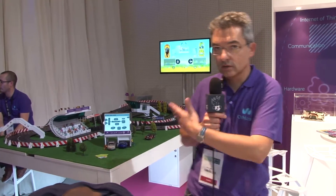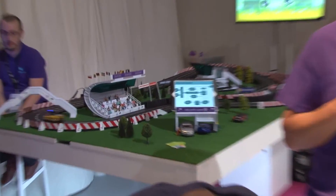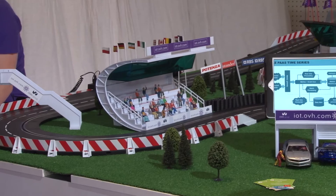Hello, I'm Sylvain Valez. We are at the YoVH Summit in Paris and I'm going to talk to you about the IoT platform we're developing. As you can see right here, we have a demonstration showing race cars which have sensors that push data to our IoT platform.